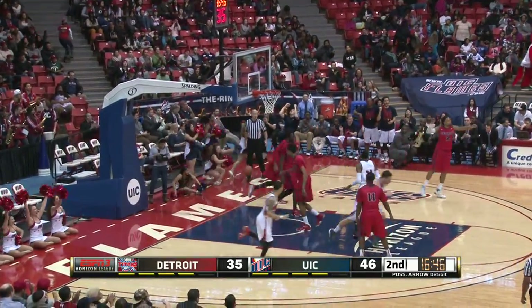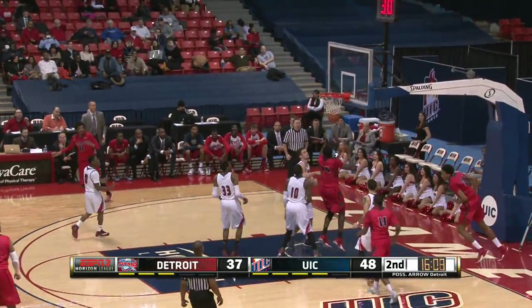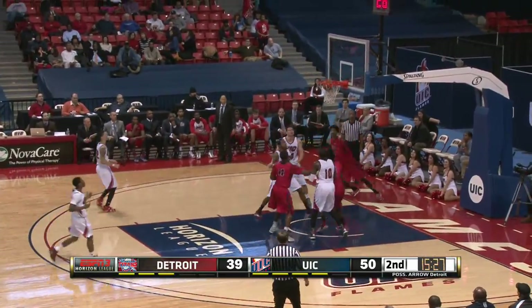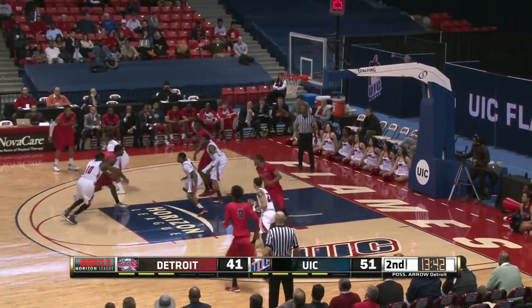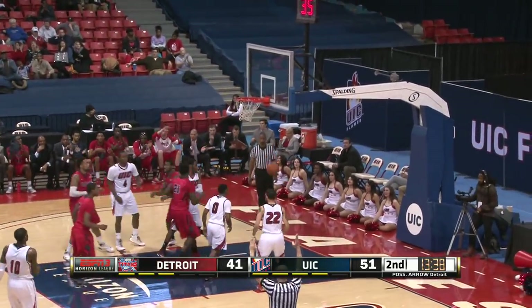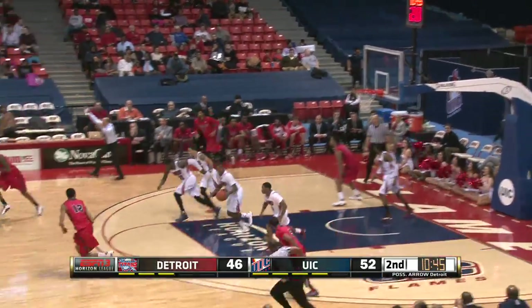Harris goes baseline, bounces for Wigan — rattle off. Rebound bats. Lance with the tight defense. They have to find Wilson wide open.